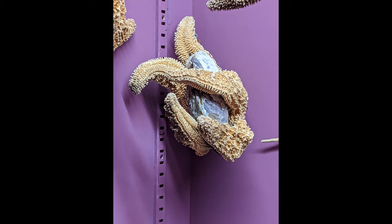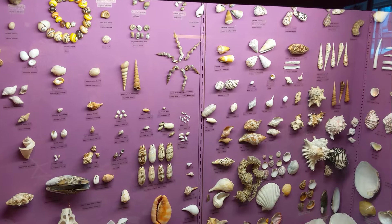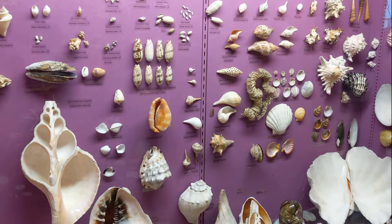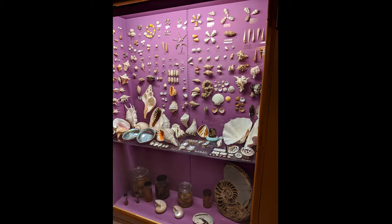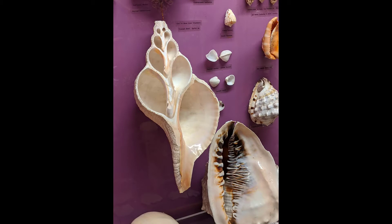Mollusks are a large group of invertebrate animals that have soft bodies and are found in marine, freshwater, and land habitats. Mollusks include snails, clams, oysters, cephalopods, and more — there are over 200,000 species worldwide. Most mollusks grow hard, protective shells, many of which are seen here. After the mollusk dies, many other species such as crabs use the protective shell as a temporary home. However, only the mollusk can actually grow the shell, so those other species have to move to larger and larger shells as they grow.